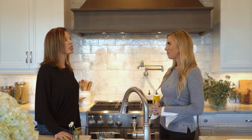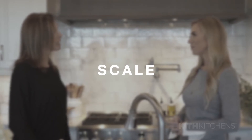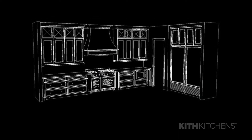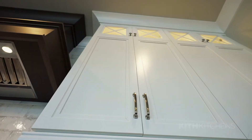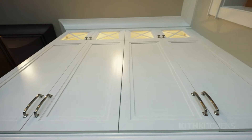Well, the first consideration with new construction is definitely scale. In this house, for example, we have 10-foot ceilings and we needed to fill up that space. We wanted to take your eye up all the way to the ceiling, making the space seem even larger. The double stack cabinets, the solid doors, the glass doors — it lightens the top of the house and draws your eye up so you can enjoy the entire space.